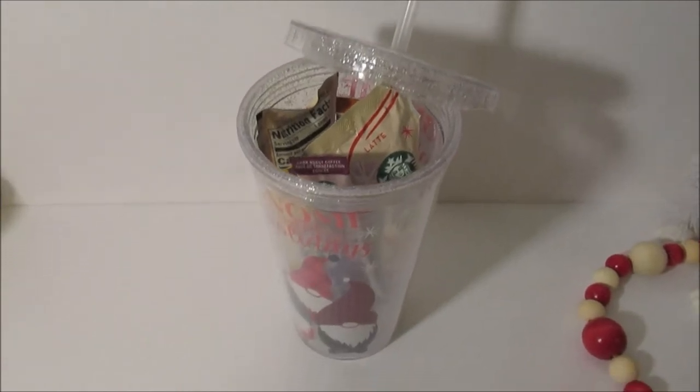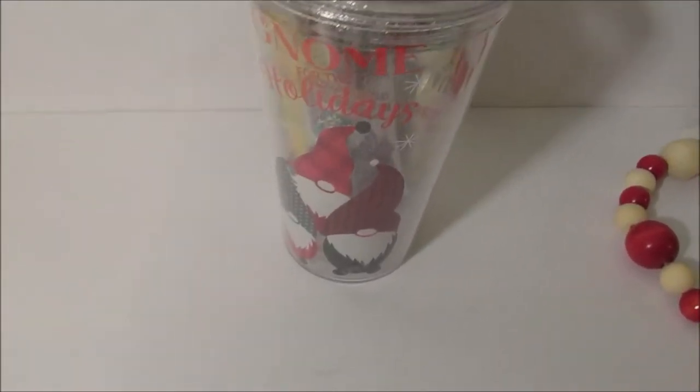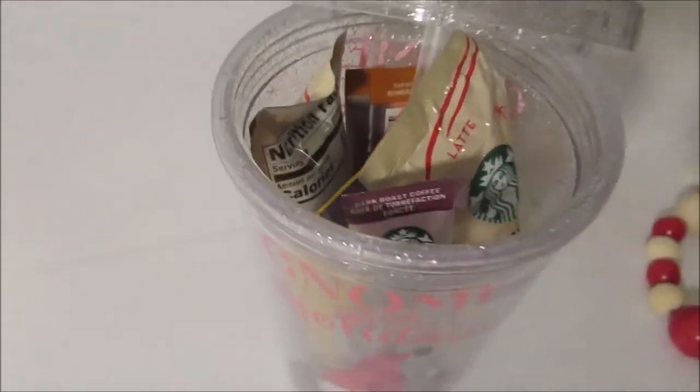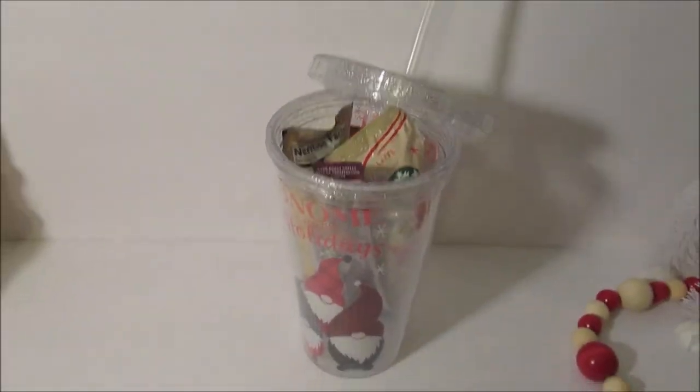This is a tumbler filled with Starbucks instant coffees. You can buy a pack of these, split them up between different mugs and tumblers, and do a few gifts for so inexpensive.